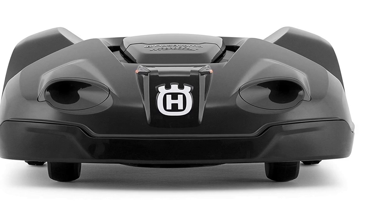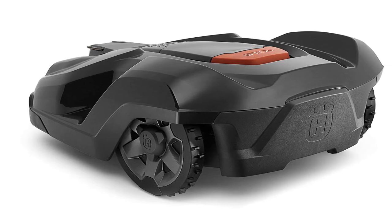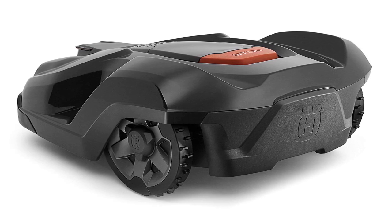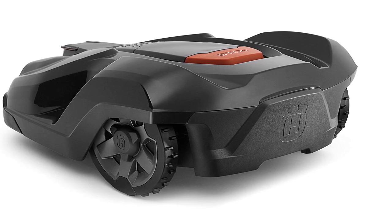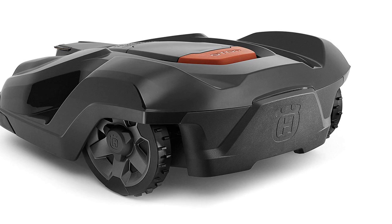The Husqvarna Automower is able to maintain lawns in any weather, with rough terrain and slopes up to 35%. When it meets an obstacle it stops and redirects itself. It also knows when it needs to be charged. With the convenient setting control panel, your robot mower allows you to set it and forget it. This is effortless lawn mowing at its best.